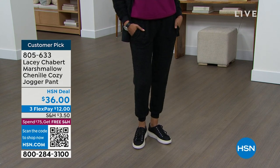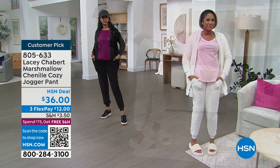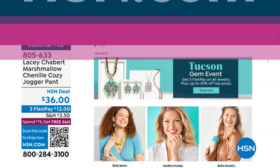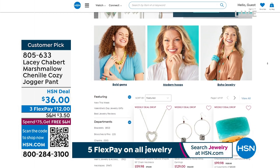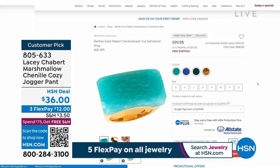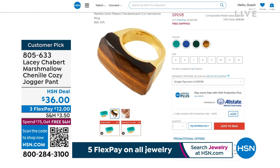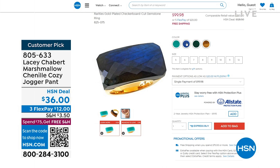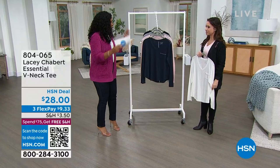If black is in your shopping cart, be sure to check out to make sure you get it — that's the most limited color. While you're on hsn.com you can read all the rave reviews on the joggers. We've also got all jewelry on five FlexPay and we're coming up to the Tucson gem event, so if you're looking for different pieces you can check out hsn.com anytime.